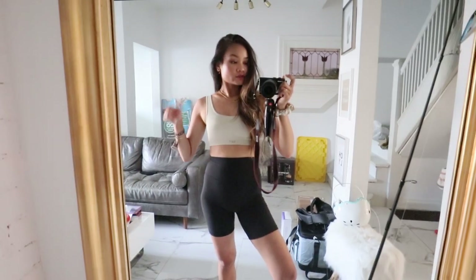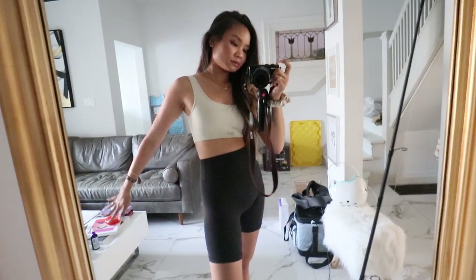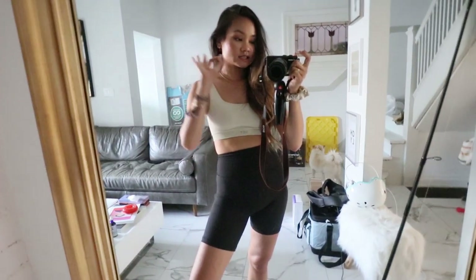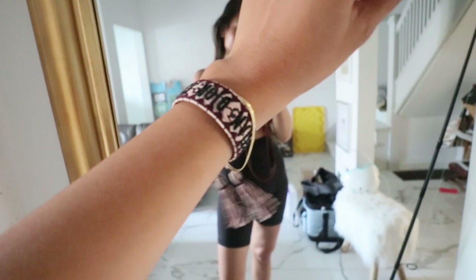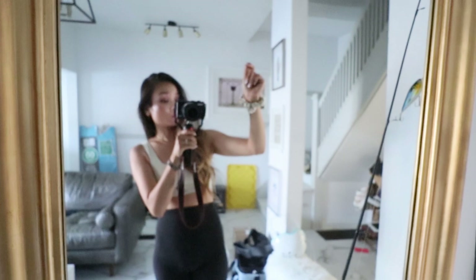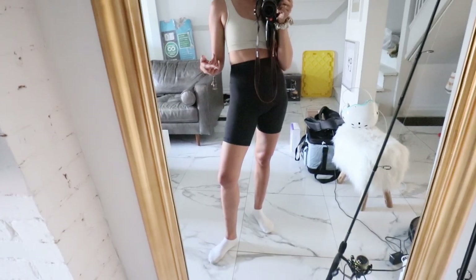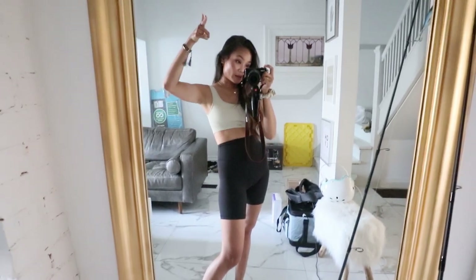I've decided to pair it with my Aritzia bike shorts — really comfy as well. My vibe today is just stretch comfort, nothing too crazy, and since this style is trendy right now, that is a plus. For accessories I have my Dior friendship bracelet and this Daisy London bracelet. I've also decided to accessorize with a silk scrunchie so I can tie my hair whenever I need to, because it has been a few days since I've gotten my hair washed. For shoes I just have my Sketchers.